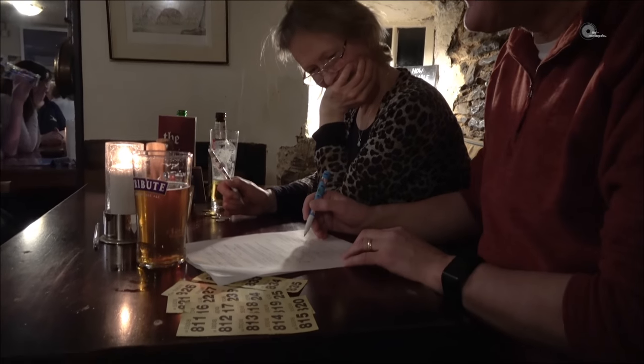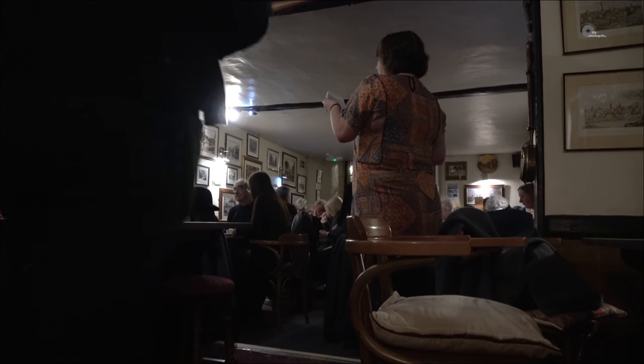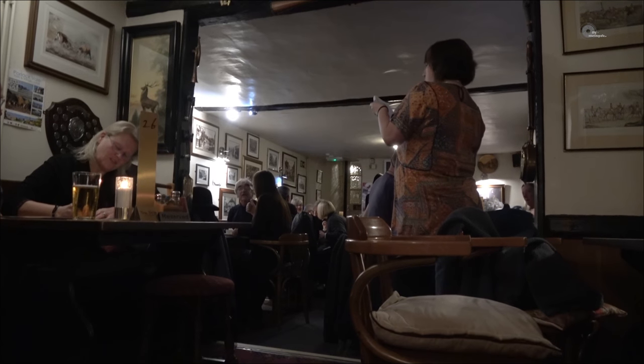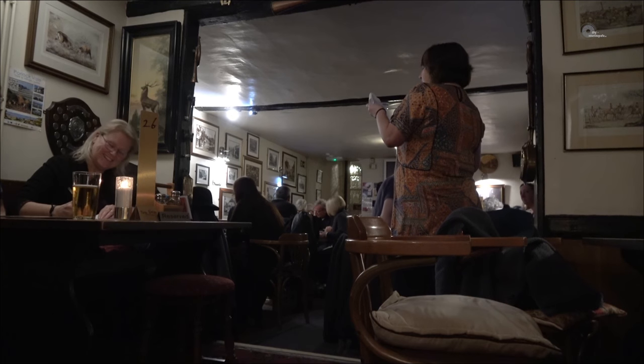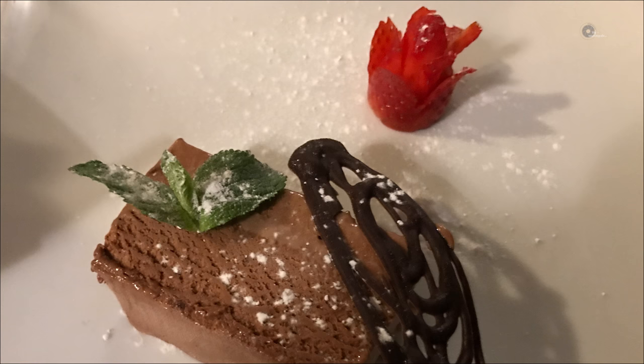Wir haben Glück, denn heute ist Quizabend. Das Ship-In ist ein richtig typischer englischer Pub, der diese Tradition einmal pro Monat pflegt. Für einen Pfund kann man am Quiz teilnehmen – letztendlich ist das vor allem dafür da, Spaß zu haben und Kontakt zu anderen Gästen zu bekommen. Man kann auch jedes Bier probieren: man kriegt ein kleines Glas, probiert alle durch und entscheidet sich dann, welches Bier man haben möchte. Super geil!